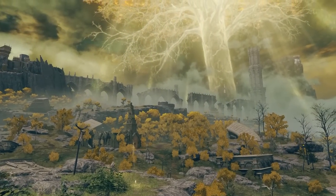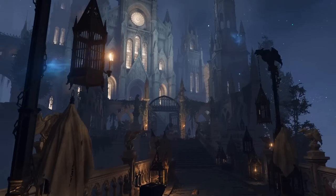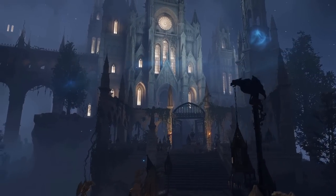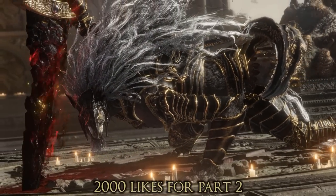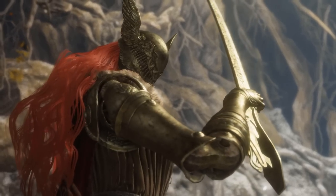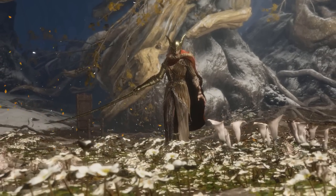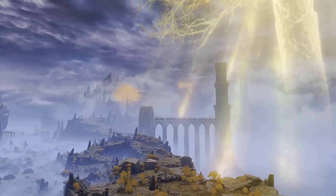Today I'm going to be showing you all the best Destiny fashion based off characters and enemies from Elden Ring. This is by far my biggest video yet with 40 unique sets. If you want to see a part 2, let's get this video to 2,000 likes. Be sure to subscribe and join my Discord so you can participate in my upcoming videos. With all that out of the way, let's get straight into the video.